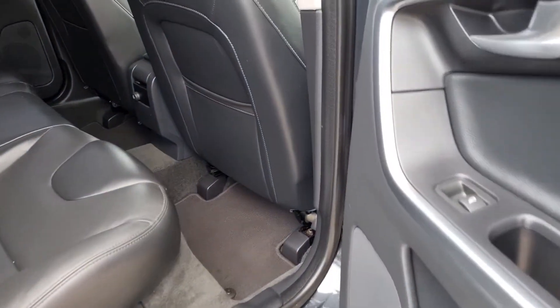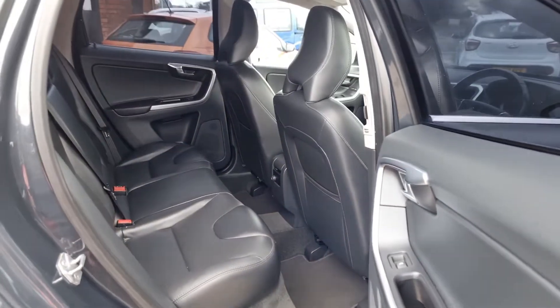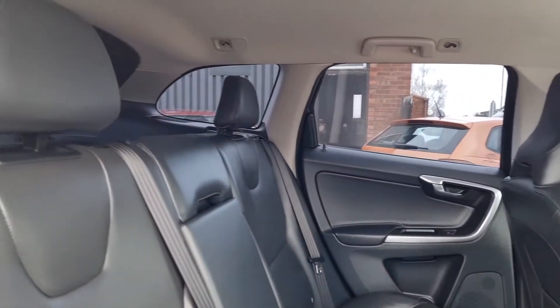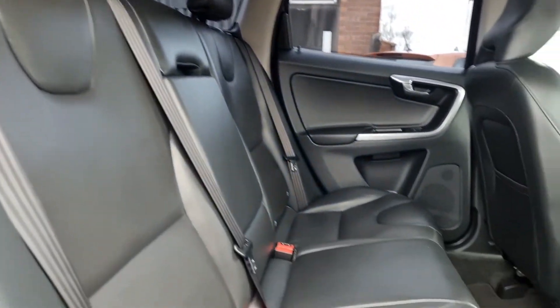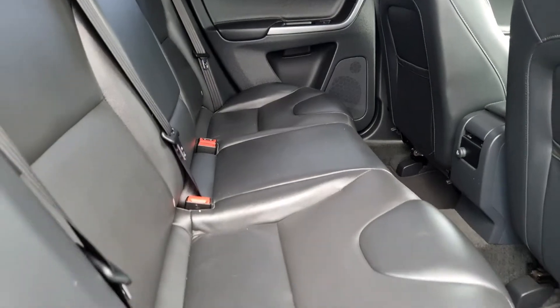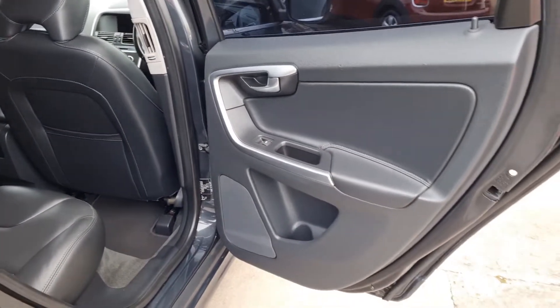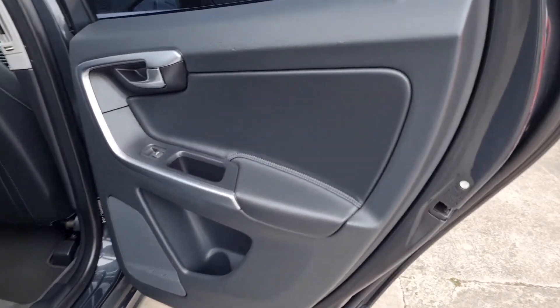The car has carpet mats which run throughout. There are tons of room in the back of course with nice headroom. In the rear you've got three seat belts and three proper seats, cup holders in the middle, Isofix points for child seats, and electric windows in the back. The rear door cards are nice and tidy.